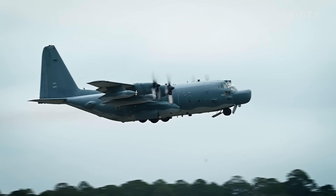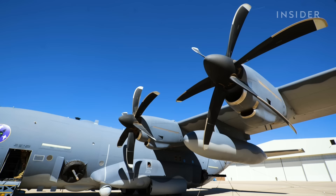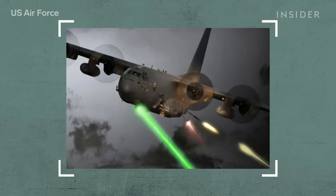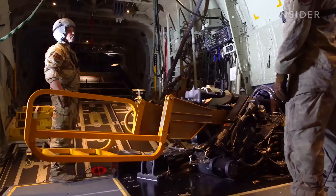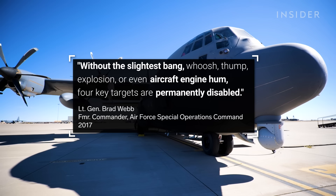The potential of the AC-130J continues to grow. To keep up with the military capabilities of its potential adversaries, Air Force Special Operations Command has started testing a new high-energy laser weapon that could one day replace the 105-millimeter cannon. Air Force leadership says that with this, targets could be permanently disabled without the slightest bang, whoosh, thump, explosion, or even aircraft engine hum. It's very fun to take this tool — which has just absolutely been a hammer in the global war on terror — and pivot it to where creativity is king.